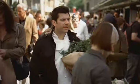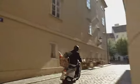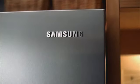Yo! Gotcha! What have we got down here then? Lovely! Now, you can get more space inside. Hello! In the same space outside, the new French door refrigerator from Samsung.